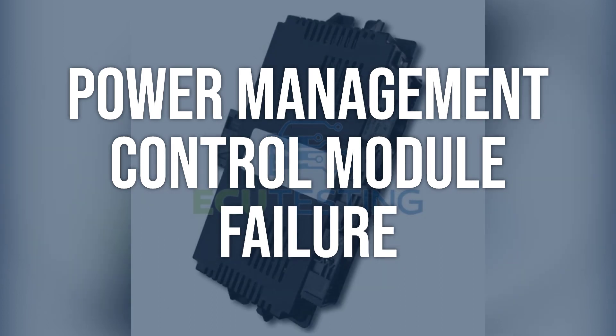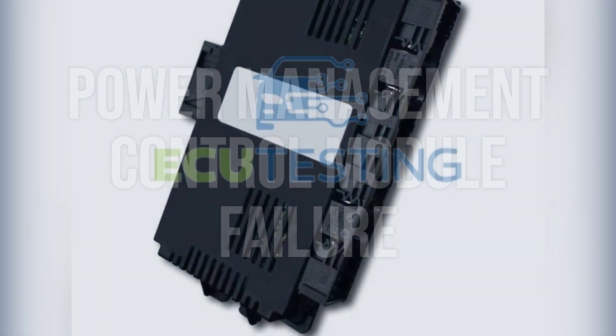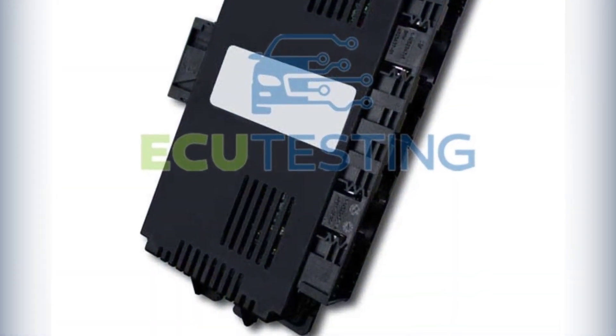The solution for this problem is to replace the power management control module. This should be done by a qualified technician, as it requires specialized knowledge and tools.